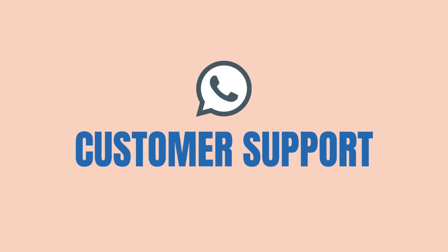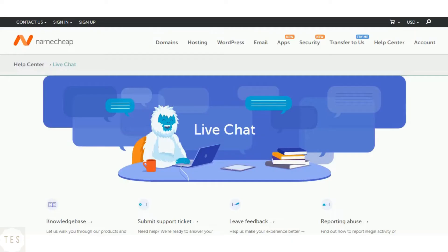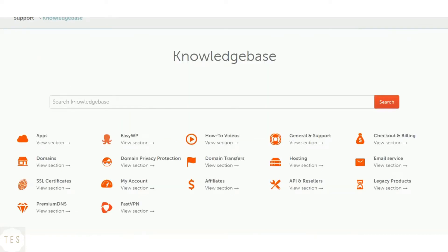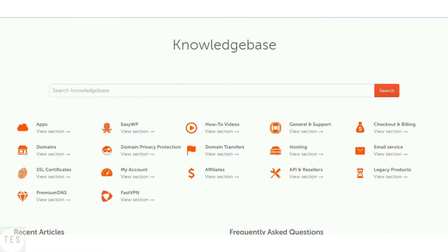Next, we will have a look at customer support. Namecheap offers 24/7 live chat and phone support. We tested the live chat support and found it to be fast and accurate. It also provides a decent knowledge base to help you get started.